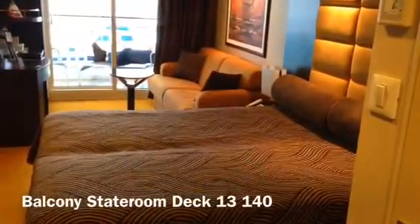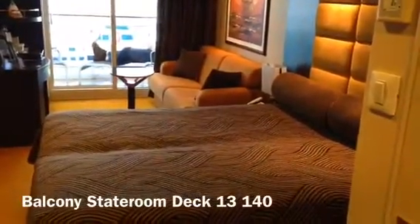Hi, this is Heather Cowper from HeatherOnHerTravels.com and I'm on MSC Splendida. I'm on a week's cruise with my husband Guy around the Mediterranean and we've just come on board at Barcelona, so I wanted to show you around my stateroom.